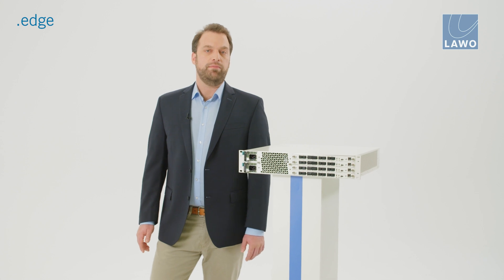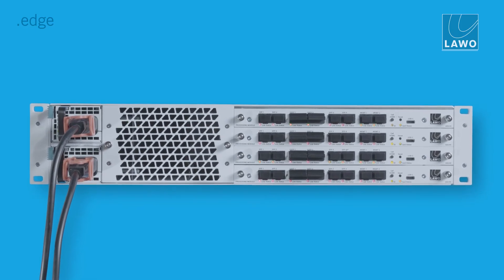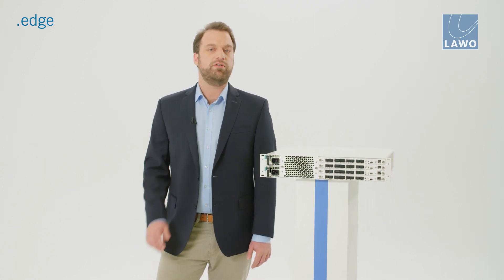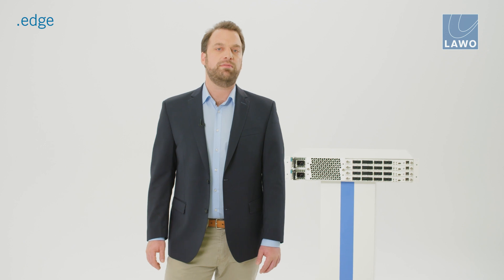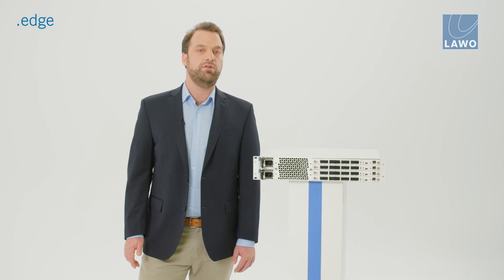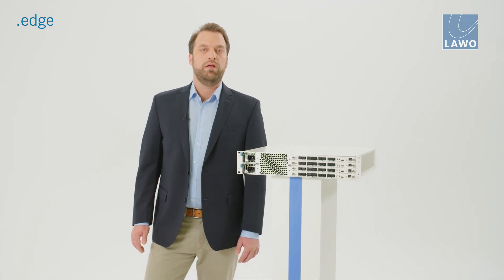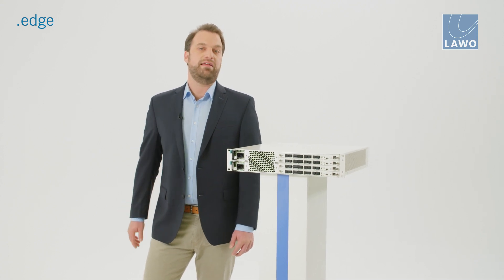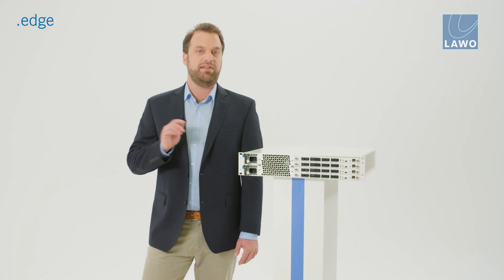The two rack unit frame provides power and cooling and is capable of housing up to four IP processing blades, each with their own individually associated SDIIO module. The frame also provides dual redundant power supplies with your choice of either AC or DC power to accommodate both broadcast and telco environments. The compact design features a new front to side airflow design and a fully serviceable hot swappable fan tray, providing a compact high density SDI/IP routing solution with an array of options for power, network and SDIIO connectivity.